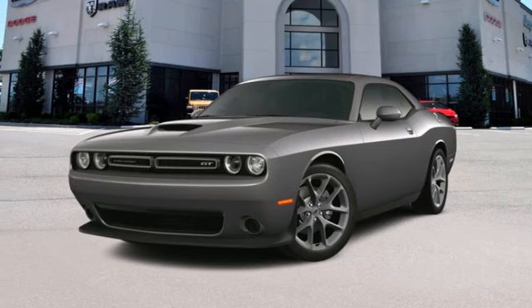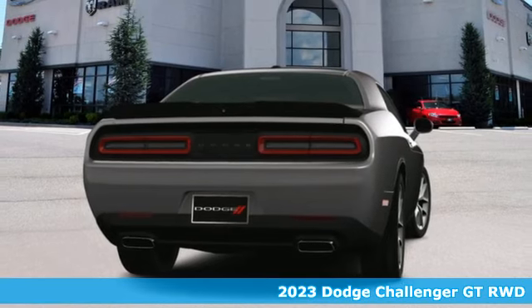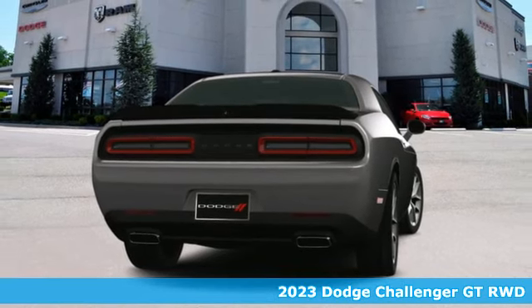It's a new 2023 Dodge Challenger. Come on, let's get real. Muscle wins every time, and this Challenger delivers.